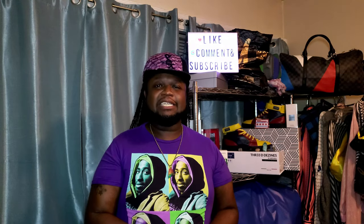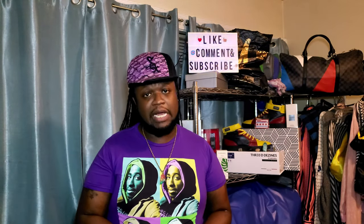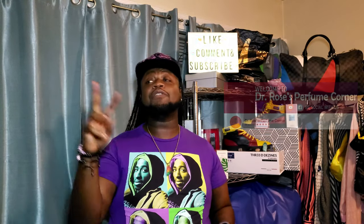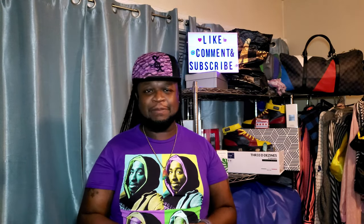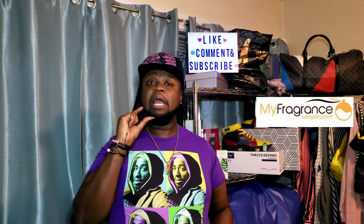Our niche house for today is Montal. First off, I want to give a couple of shout-outs. First and foremost, I want to shout out Dr. Rose Chaperone for sending me two of the three niche samples that I'm gonna review today and do my first impressions on — she keeps me stocked with some of the most up-to-date information. We're also gonna give Chad a shout-out because he was the one who pointed me to my fragrance sample and actually sent me a free sample.